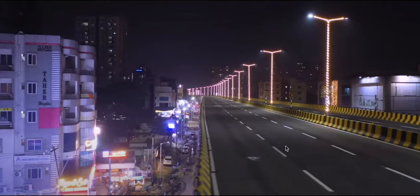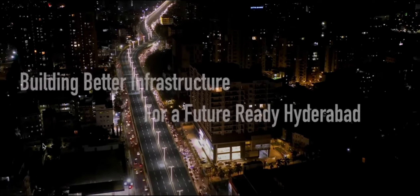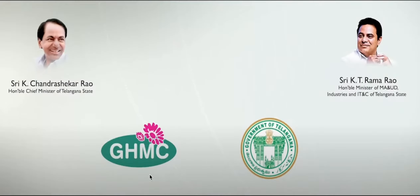This is a night view. Recently they have added LED lights all along it. Building better infrastructure for a better Hyderabad.